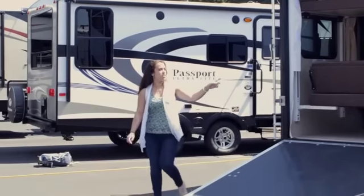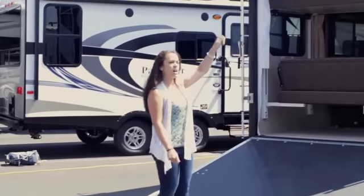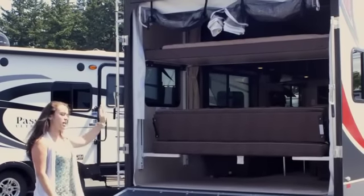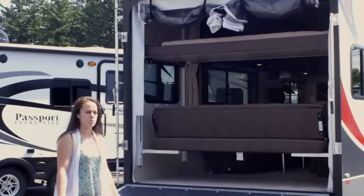This 2715 Stealth also has an option for an add-a-wall drop-down screen door. You unclip them, they drop, and you zip them in. That way you can have the back door open and still have that nice breeze going in and out of the trailer without having any bugs come in.